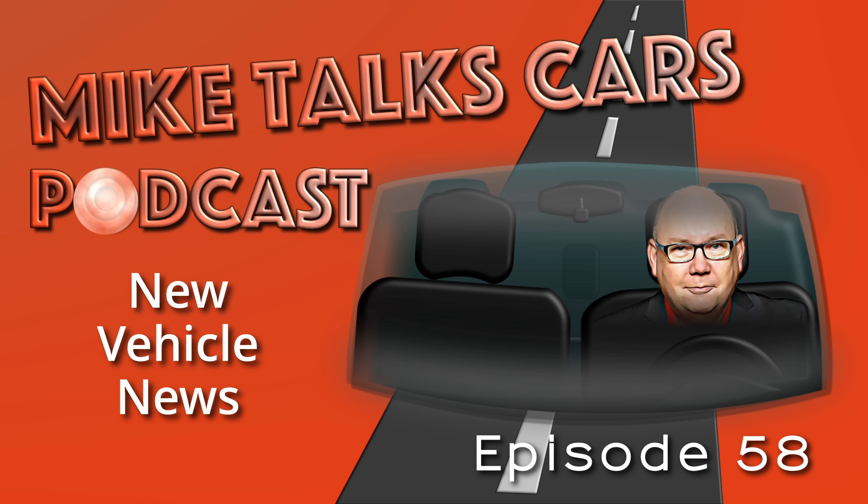In new vehicle news, a top executive at General Motors has finally given us a hint at when the Chevrolet Silverado EV will start production. Production is currently slated for 2023. This is interesting news because Ford's F-150 Lightning goes into production in early 2022, putting Silverado about a year behind their Ford competitor.